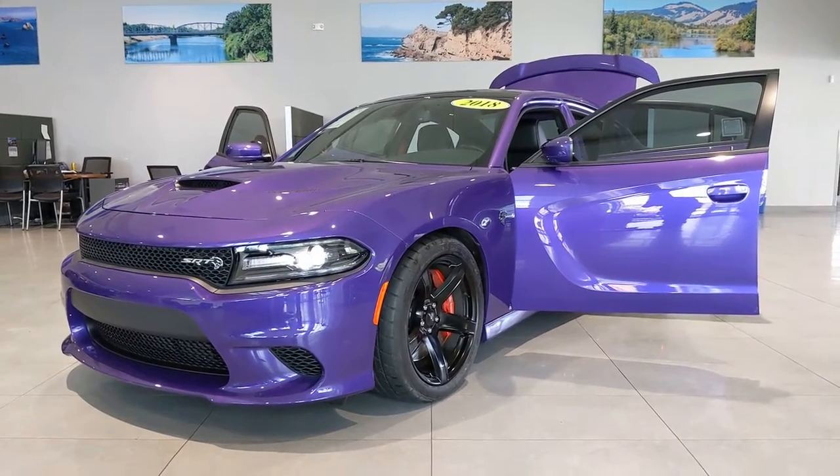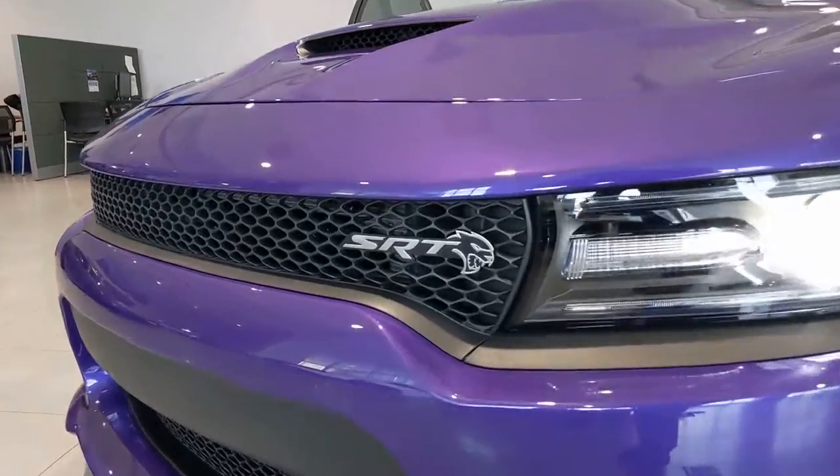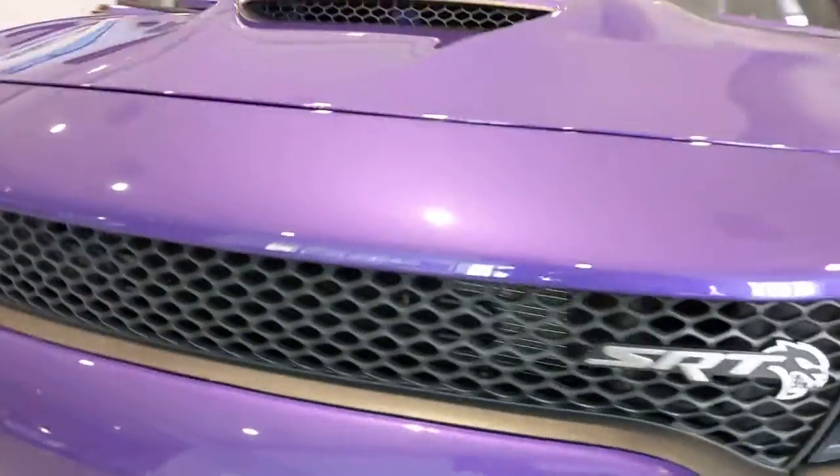Enjoy the view of this 2018 Dodge Charger. This vehicle is an outstanding buy with fewer than 15,000 miles on the odometer.